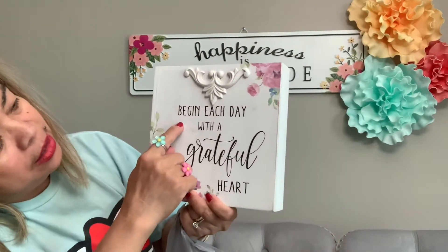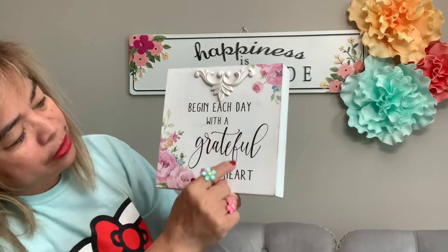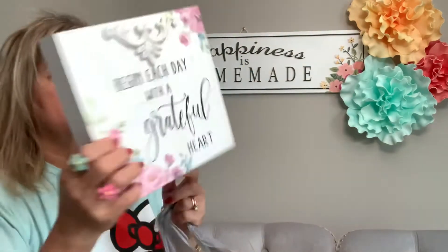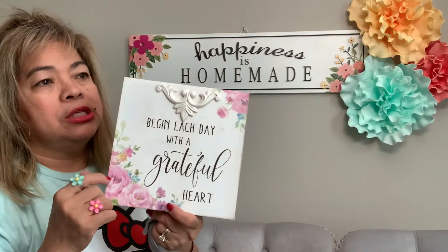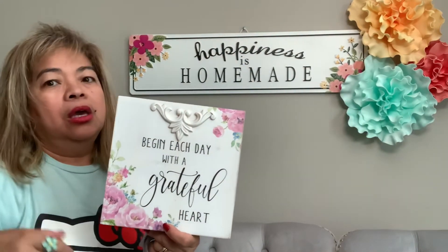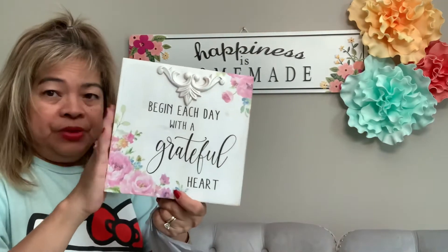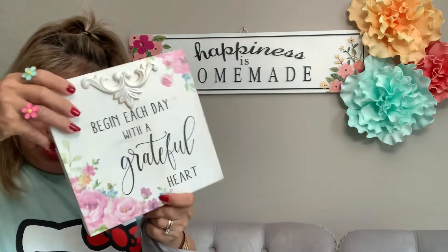I got this one — it says 'Begin Each Day with a Grateful Heart.' So beautiful! It's $14.99 but of course with the discount it was only about $3-something plus tax, so maybe $4. Beautiful words and a beautiful design.